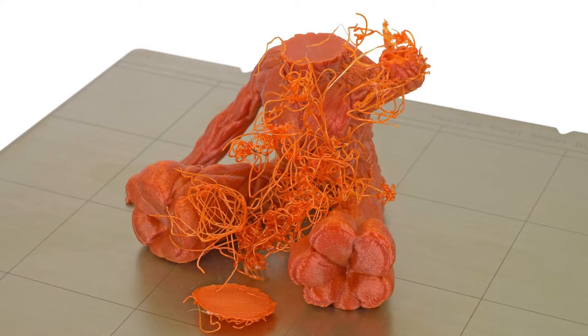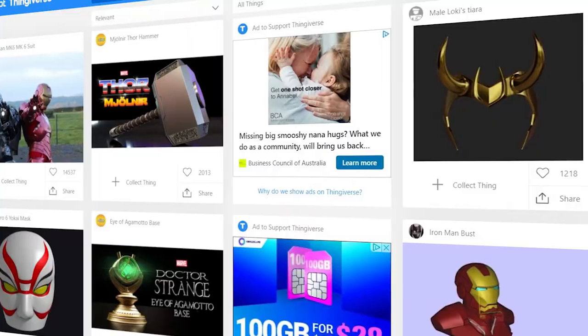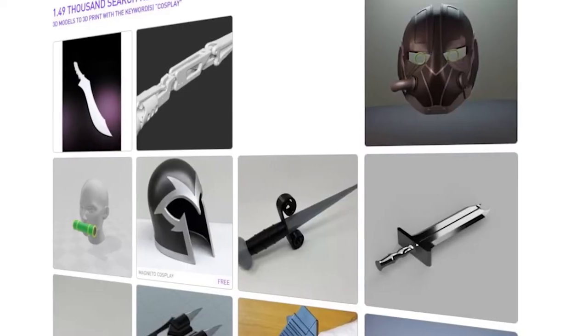Hi, Tracey here from AstroSight Cosplay. Finding 3D models for your cosplays can sometimes be a challenge, even more so finding those that are free as they're not always the best quality. As someone that is relatively new to 3D printing, these are some of the best sites that I've found for my 3D models. I will also be covering some paid sites that you can get some free models from, so make sure you hang around to the end of the video.